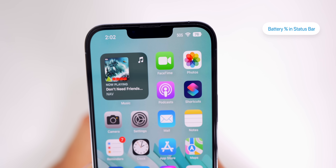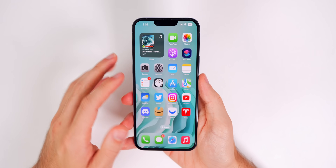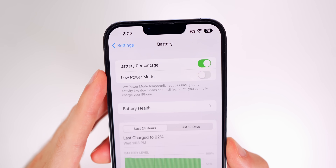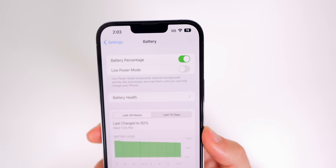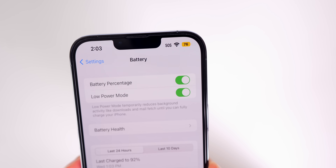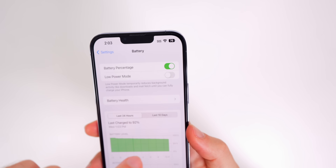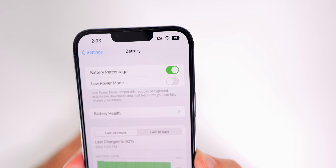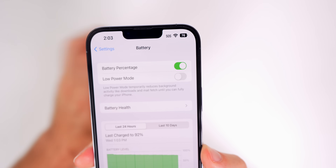First up is the battery percentage in the status bar — something we've been waiting on ever since 2017 when the iPhone X got released. If you go into Settings in iOS 16 and go to Battery, you will see a new battery percentage toggle. If you turn it on it will enable that in your status bar, and if you turn on low power mode you can see the icon turns yellow and we still have our battery percentage in there.